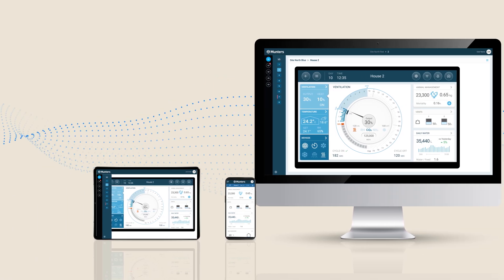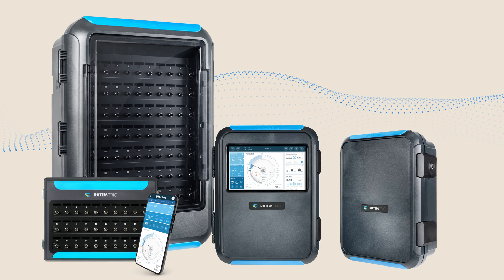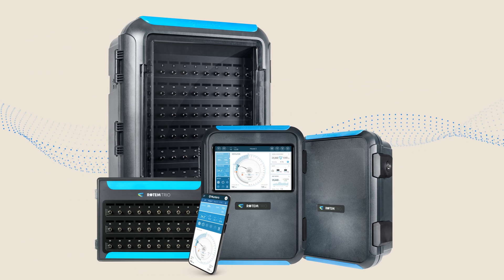Stay connected with the Trio Air app, offering mobile, tablet, and desktop control alongside advanced analytics and management tools. Managing poultry has never been easier thanks to the Rotem Trio family of smart poultry controllers.